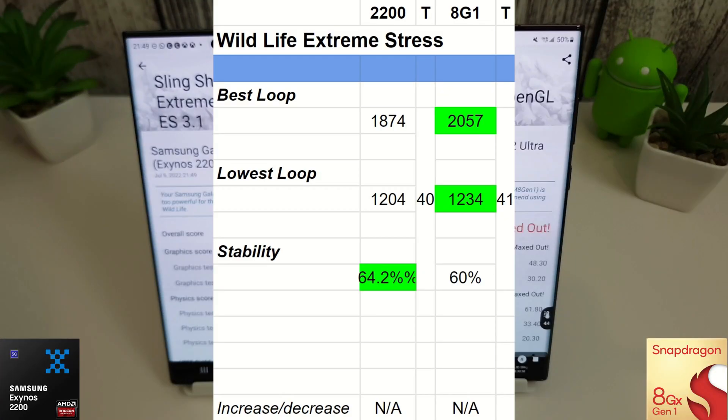On the Wildlife Extreme stress test, there have been a couple of changes — the best loop and lowest loop now go to the Snapdragon with scores of 2057 and 1234. Stability still goes to the Exynos, but that's likely because Samsung is clocking the cores down to prevent overheating. Moving on to the Slingshot Extreme test next.